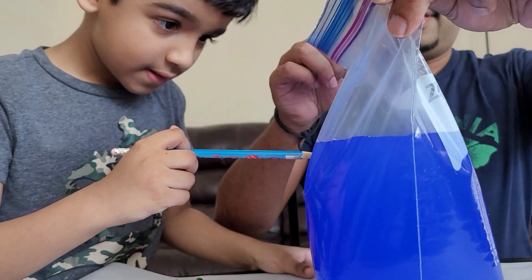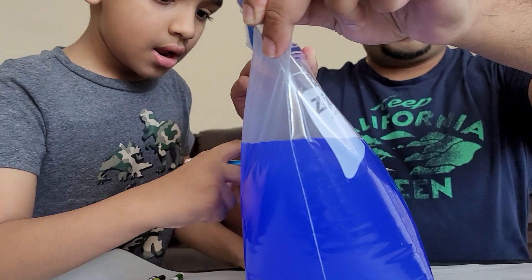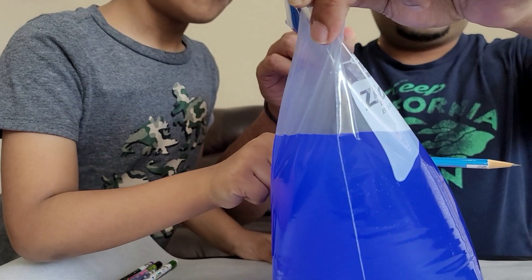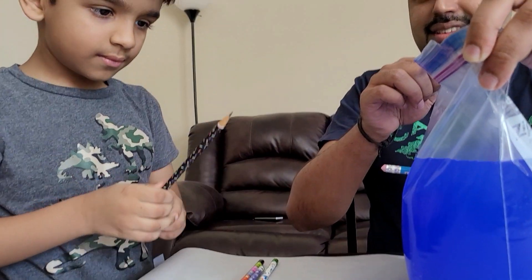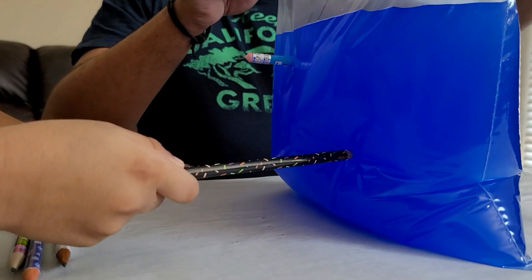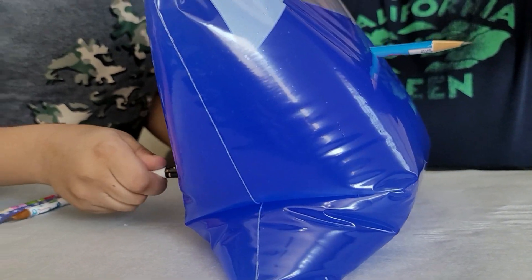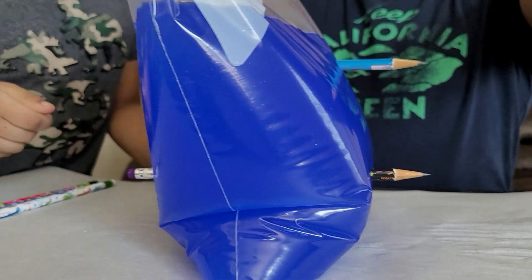Okay, here goes the first one. Oh, it's coming through. It's almost in. Wow! Let's do the next one now. I don't see it, Ray. I don't see it. Two in.